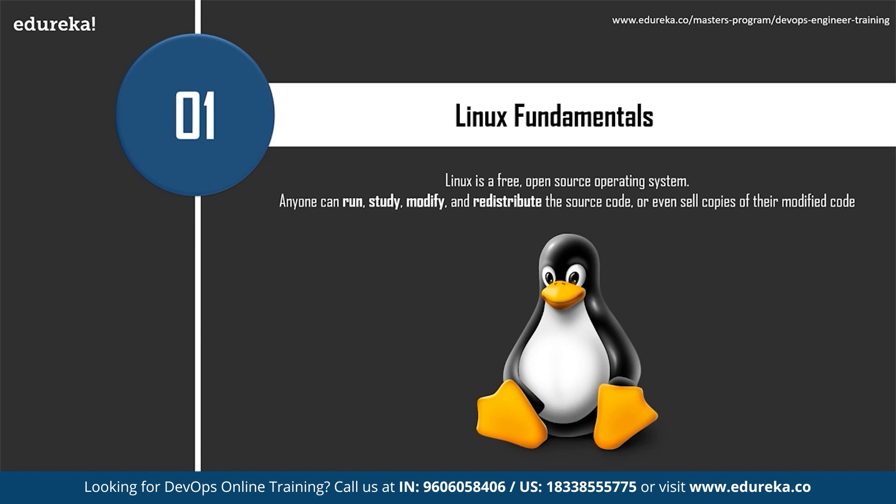Think about an operating system like a car engine — an engine can run on its own, but it becomes a functional car when connected with the transmission, axles, and wheels. Without the engine running properly, the rest of the car simply won't work. Many DevOps tools in the configuration management space, like Chef, Ansible, and Puppet, have their architecture based on Linux master nodes. These tools help in provisioning and managing infrastructure automatically. Linux fundamentals and scripting know-how are a must for infrastructure automation, which is a key concept in DevOps.